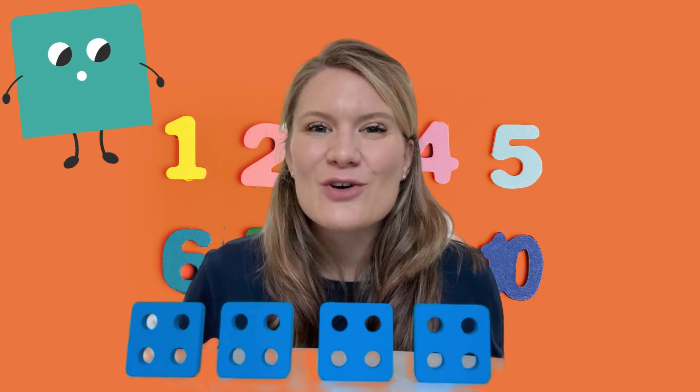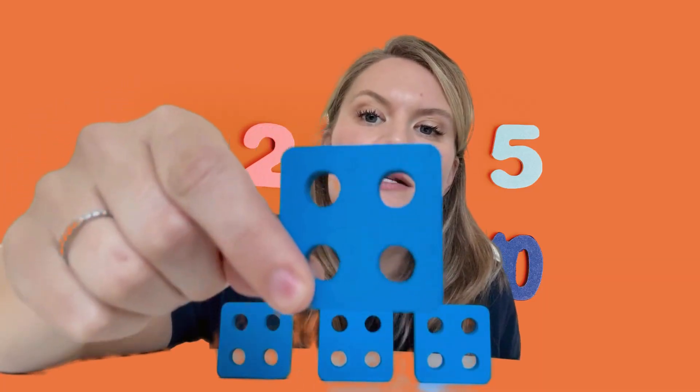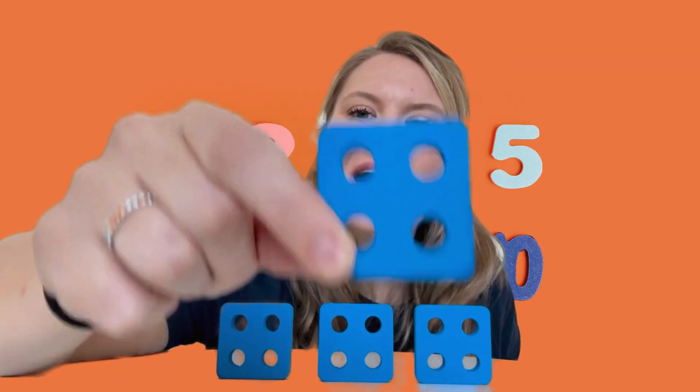I have got four squares and each square has got four circles in it. Can you see that? There's four little circles inside my square.